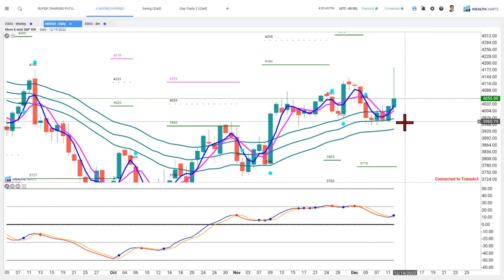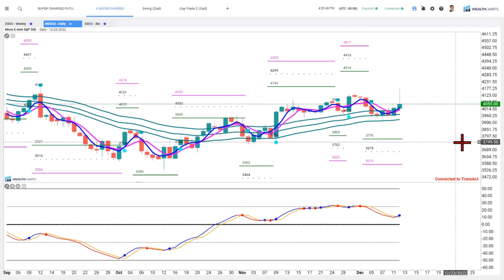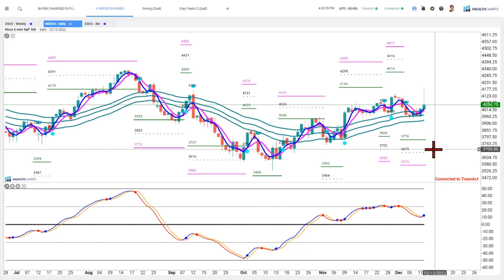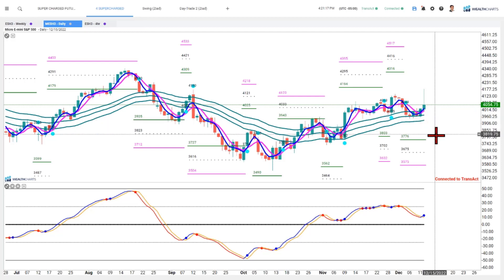As we move through tomorrow afternoon, what I want to do for members in the active trader room and for wealth charters alike is identify using this toolkit a way to support up and away, or down and the move is broken. We'll be looking for the cyan dot on the daily chart and in time frames underneath that, and we'll be looking for whether or not price is able to hold above or below the channel. Below the channel with a sell signal already in place would imply we are more likely to unravel the move and start making a more significant move down.